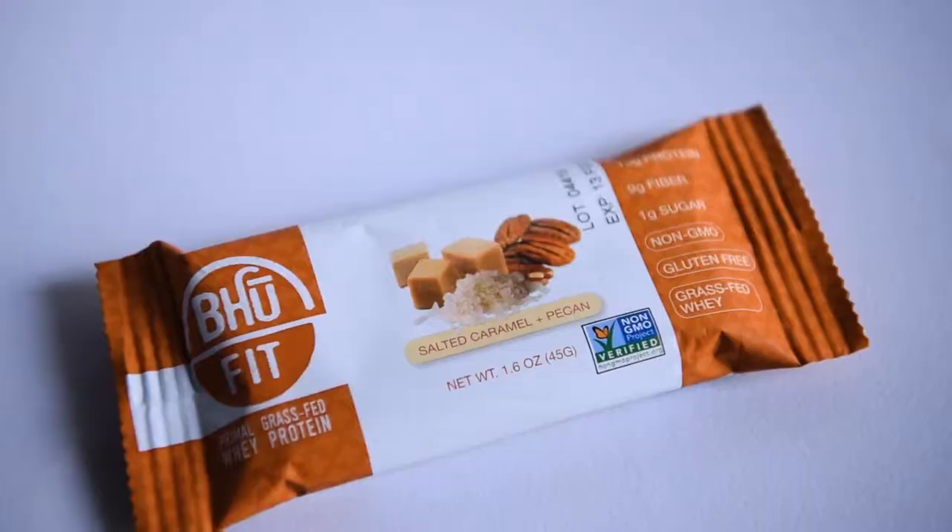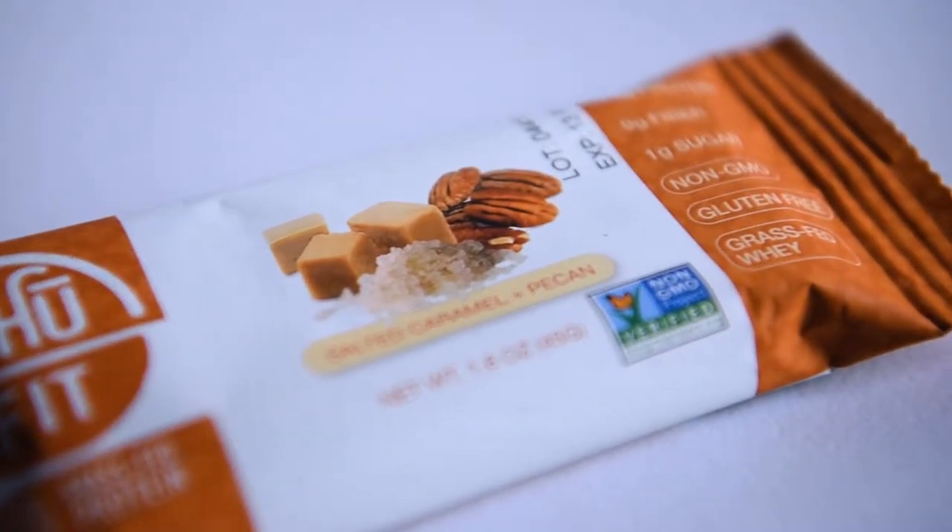Hello! How's it going guys? Thank you for watching. For this video, I'm going to do a taste test on the BA Foods Salted Caramel and Pecan Bar.